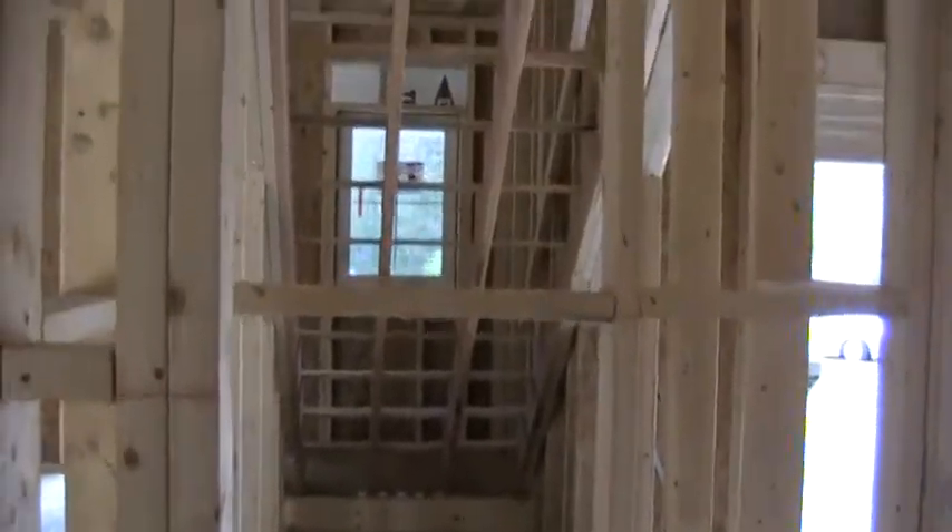And this is the closet as you enter, right off of the garage. So this is the downstairs coat closet right here, when you come in from the garage.